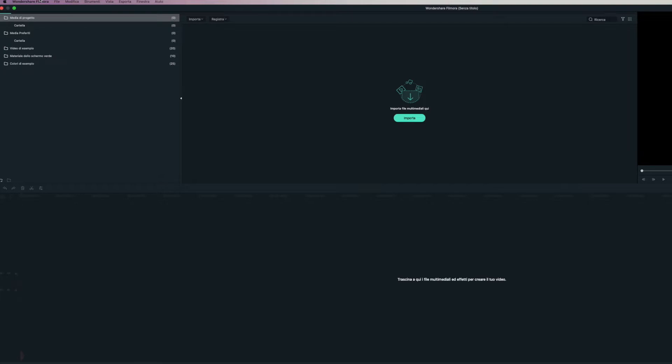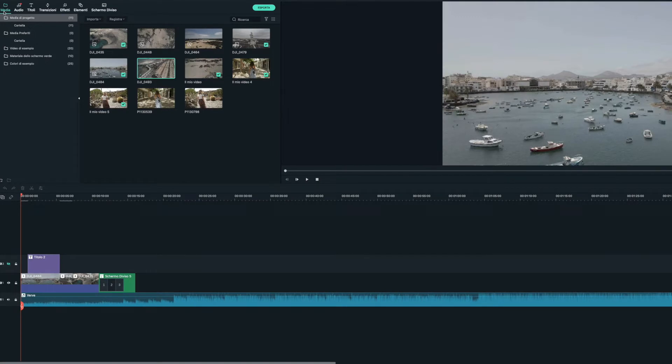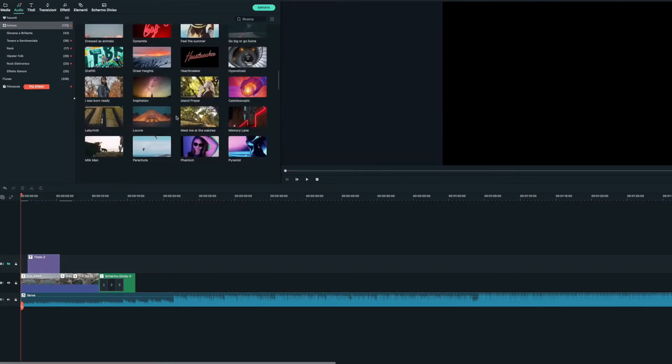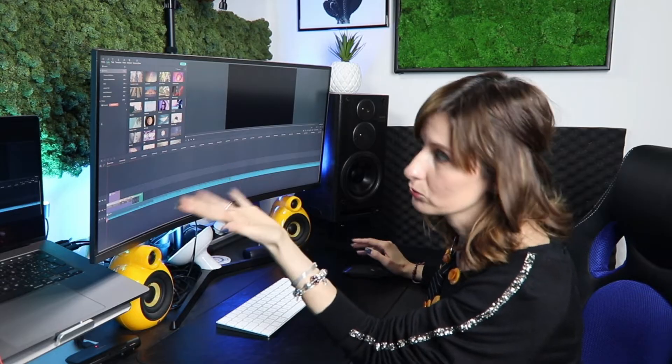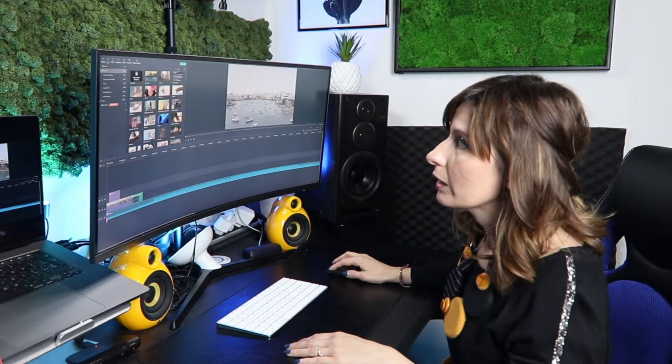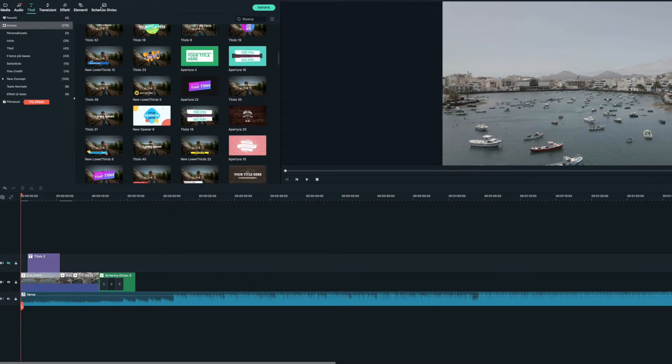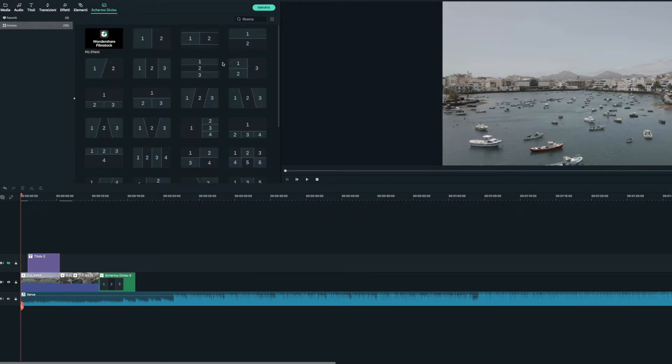Già dall'intro avete potuto vedere alcune delle funzionalità di Filmora. Adesso la andremo a vedere nello specifico. Qua abbiamo la nostra interfaccia per creare un nuovo progetto — semplicemente File, Nuovo Progetto. Tendenzialmente se facciamo un video per YouTube faremo in 16:9. Ciò che già c'è all'interno di Filmora è molto utile: gli audio sono tanti, 172. Importa già anche le nostre musiche di iTunes. Poi abbiamo i titoli, vari effetti, transizioni, e una cosa molto carina che avete già visto è lo schermo diviso: possiamo mettere 3, 4, 5 addirittura 6 video contemporaneamente.